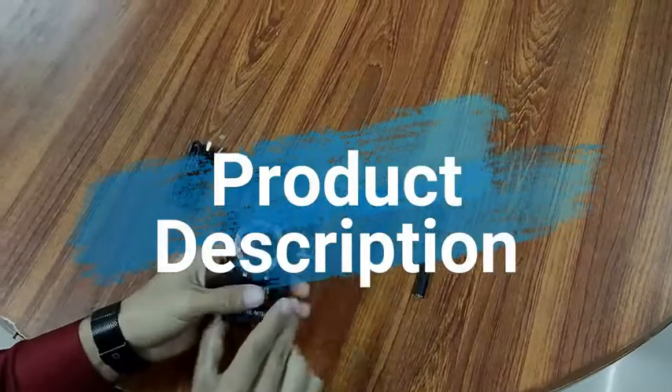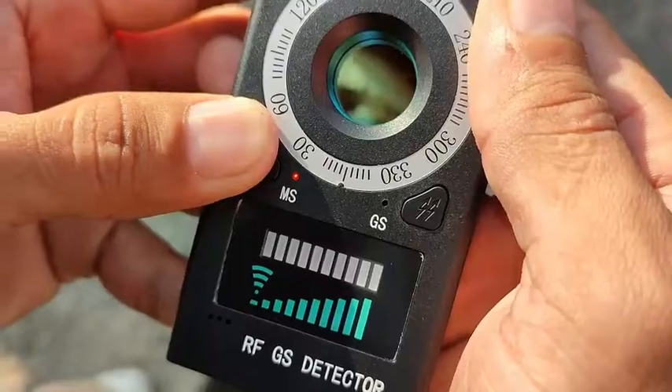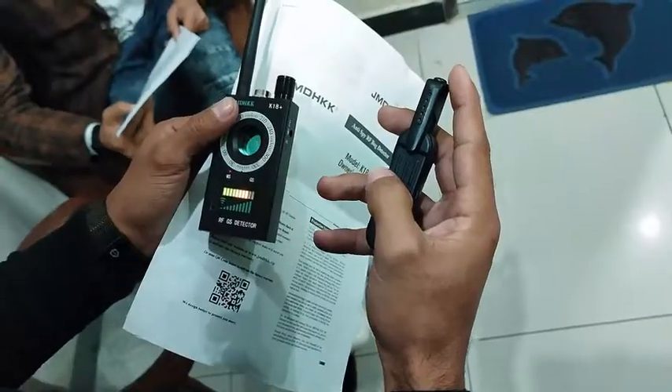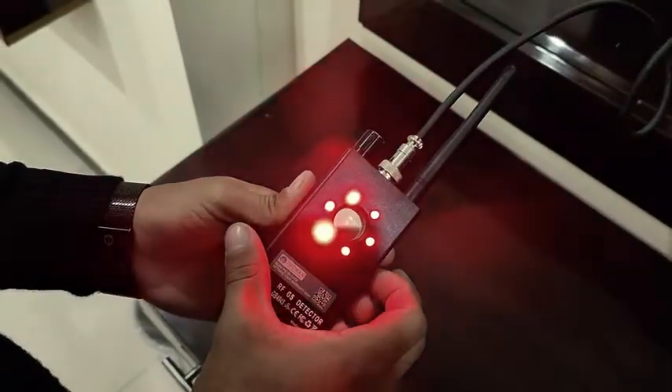K18 Plus Detector incorporates three features: 1. ARF signal detection to detect active ARF bug transmitters. 2. Magnetic field detection to find unwanted magnetized GPS trackers. 3. Camera lens finder to spot hidden pinhole cameras.